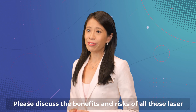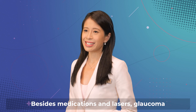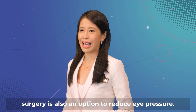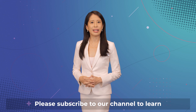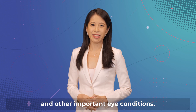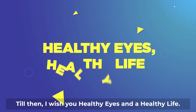Please discuss the benefits and risks of all these laser procedures in more detail with your eye doctor. Besides medications and lasers, glaucoma surgery is also an option to reduce eye pressure. I hope that you enjoyed this video about glaucoma lasers. Please subscribe to our channel to learn more about other treatment options for glaucoma and other important eye conditions. Till then, I wish you healthy eyes and a healthy life.